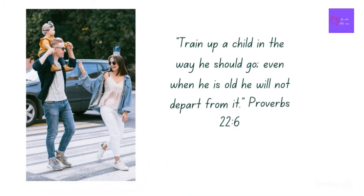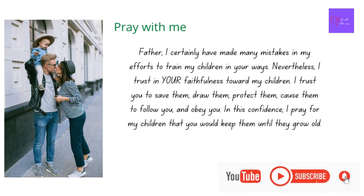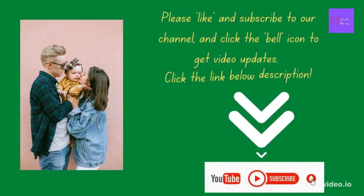Thank you for watching. Please like, share, and subscribe to our channel, and press the bell icon to get new video updates. Thank you and take care. Bye — I hope to see you in my next video.